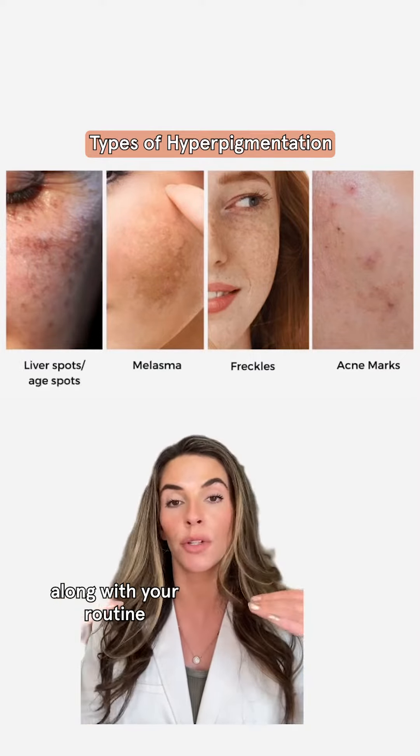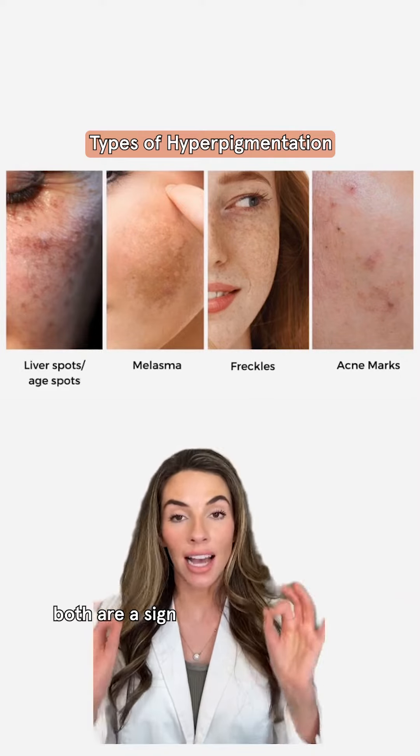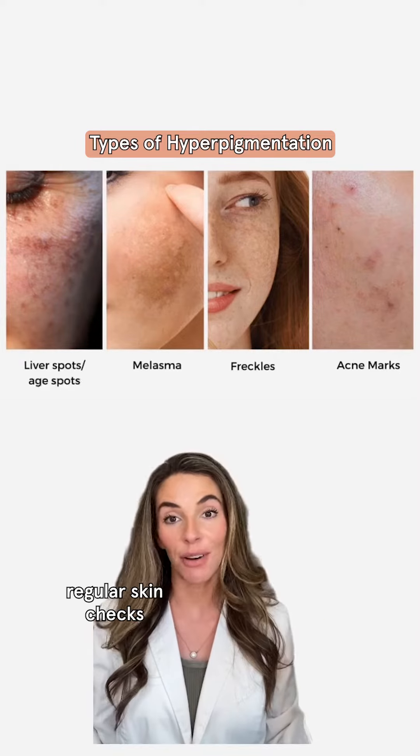Adding in a prescription treatment along with your routine. Freckles, just like with age spots, both are a sign of UV damage. The lighter your skin tone is, the more likely you are to get both. So make sure you get regular skin checks.